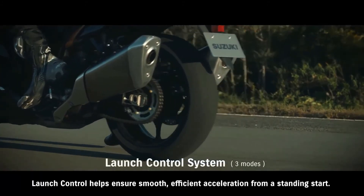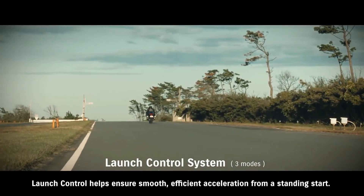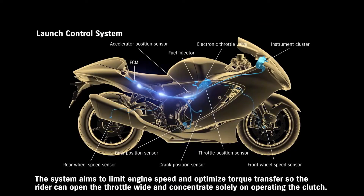Launch control helps ensure smooth, efficient acceleration from a standing start. The system aims to limit engine speed and optimize torque transfer so the rider can open the throttle wide and concentrate solely on operating the clutch.